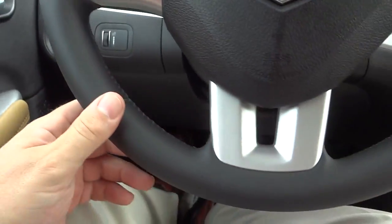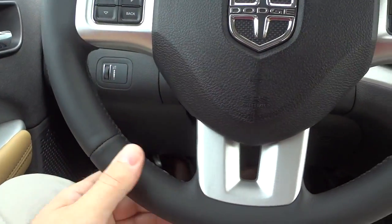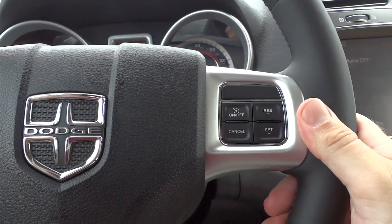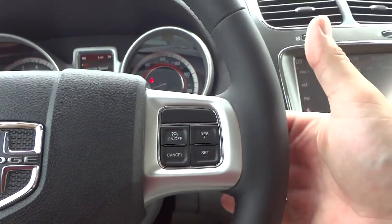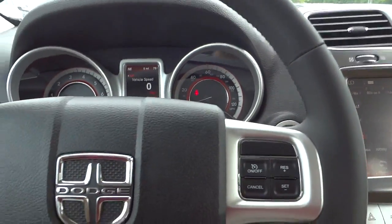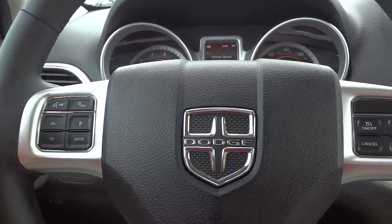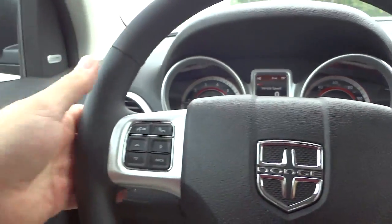Here's the steering wheel — you've got a leather-wrapped steering wheel. It's a typical Dodge steering wheel, the same one you see in most new Dodge vehicles. On the right side you've got the cruise control settings. On the back of the steering wheel is a volume button so I can turn the volume up and down, and I can change the stations as well.